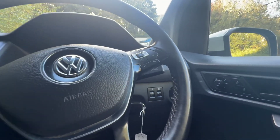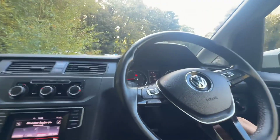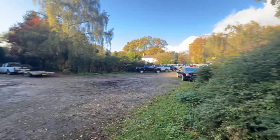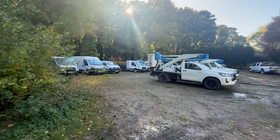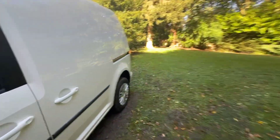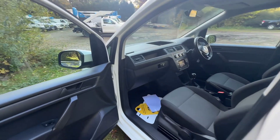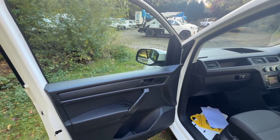Let's switch that off and pop the bonnet — the release is just there, one pull. It's worth mentioning we do specialise in commercial vehicles: pickup trucks, vans, you name it. We've got loads and there are always new ones arriving. More importantly they all have the same style walk-around video as this one. So if this one's not ticking a box for you, have a look at the website — we've got other vans including VW Transporters, Caddies, you name it.